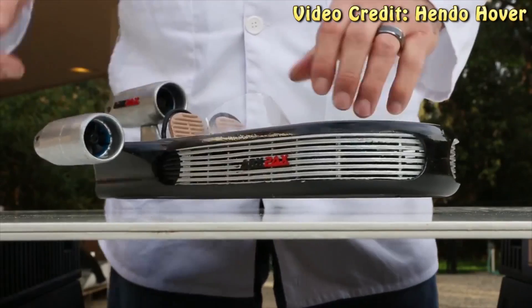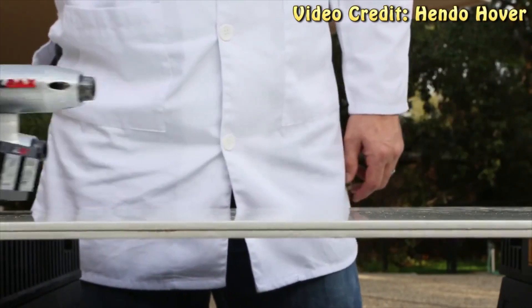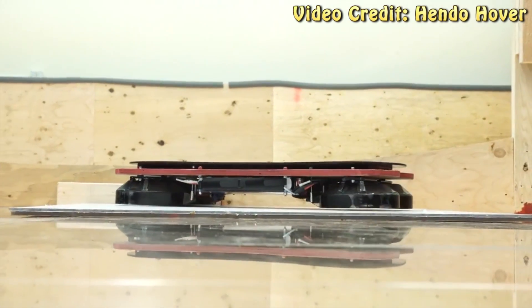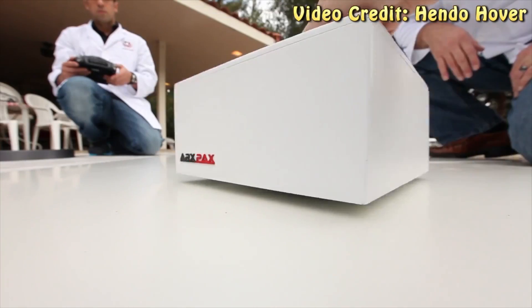The Hendo already exists as a prototype, but it won't release for real unless it reaches its funding goal of $250,000 by December 15th. If it does hit that goal, it's going to be coming next October, so early backers who pay the $10,000 will get it then.